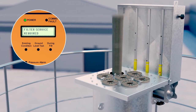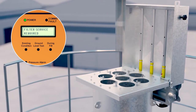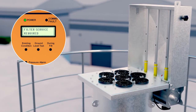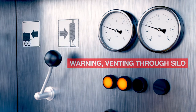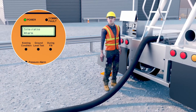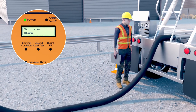The proactive maintenance feature will inform the site when to change the filter cartridges with its active runtime clock. Shield will notify the site of poor driver behaviour if they continuously try to blow into the silo too quickly or vent excess pressure through the silo, so additional training or action can be taken.